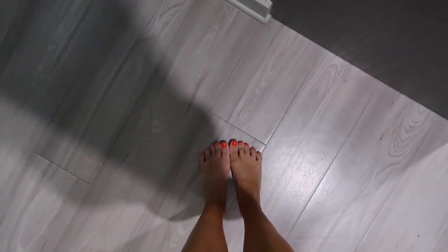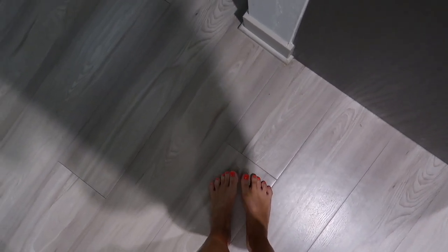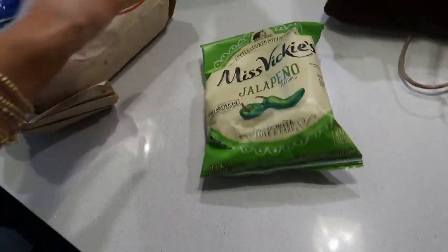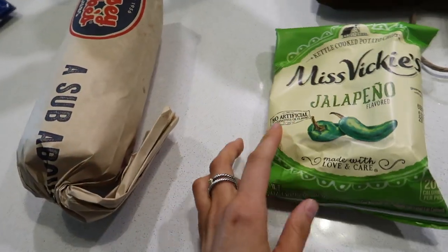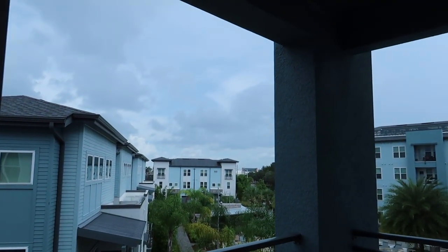I went with orange nails — I went in wanting to get navy blue but got orange. Then got some Jersey Mike's for lunch. It's really rainy outside. I love the orange, though they kind of pick up a little red.